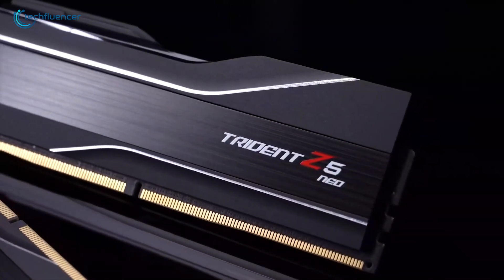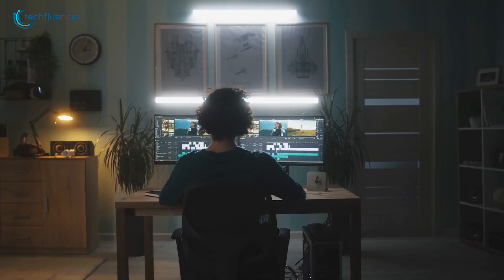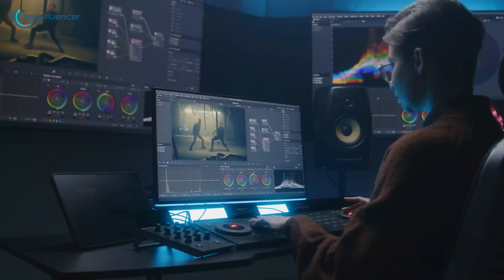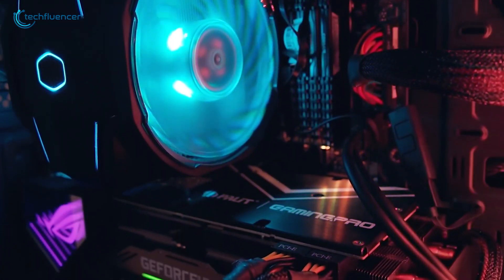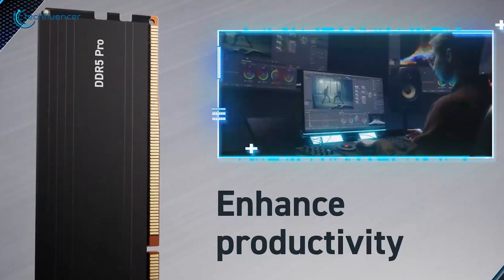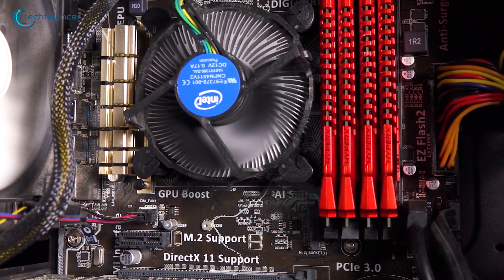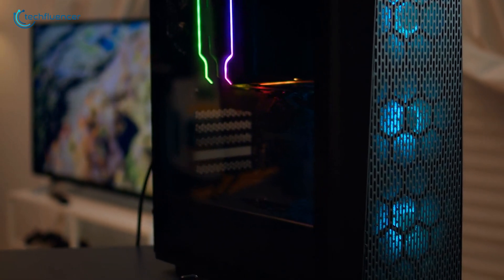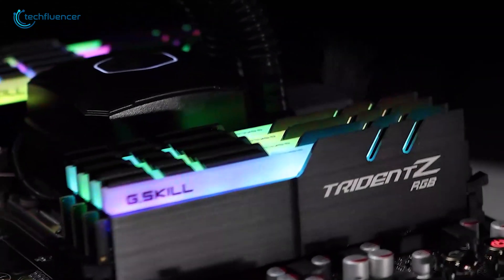As we wrap up, choosing RAM is about your specific needs. If you're just browsing the web and checking email, 8GB works fine. For gaming or more demanding work, 16GB gives you room to grow. And if you're doing professional work or heavy multitasking, 32GB ensures you're never held back. DDR4 continues to offer great value, while DDR5 presents an investment in future performance. Take time to check your motherboard's compatibility before making a purchase, think about your needs not just for today but for the next few years, as RAM represents a long-term investment in your system's performance.